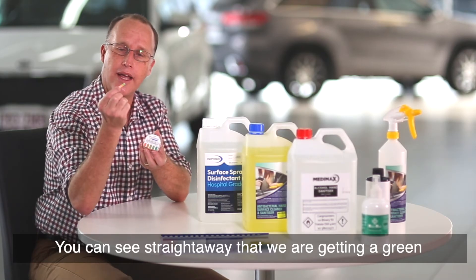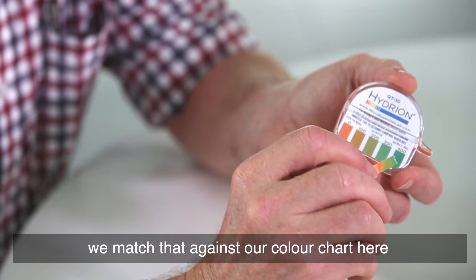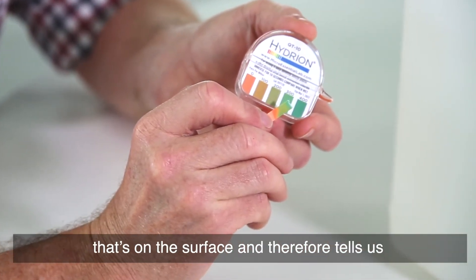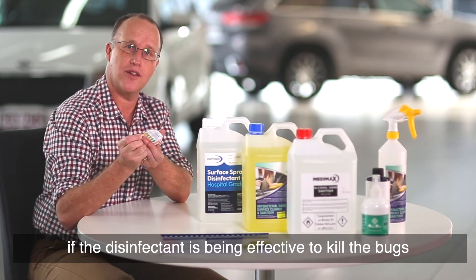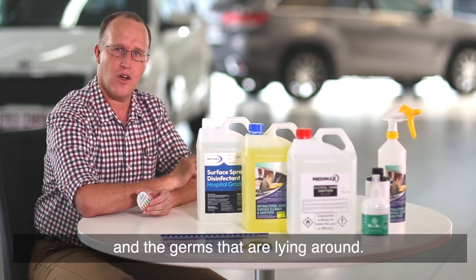You can see straight away that we're getting a green colouration on the test strip. We match that against our colour chart here and that gives us an indication of the concentration that's on the surface and therefore tells us if the disinfectant is being effective to kill the bugs and the germs that are lying around.